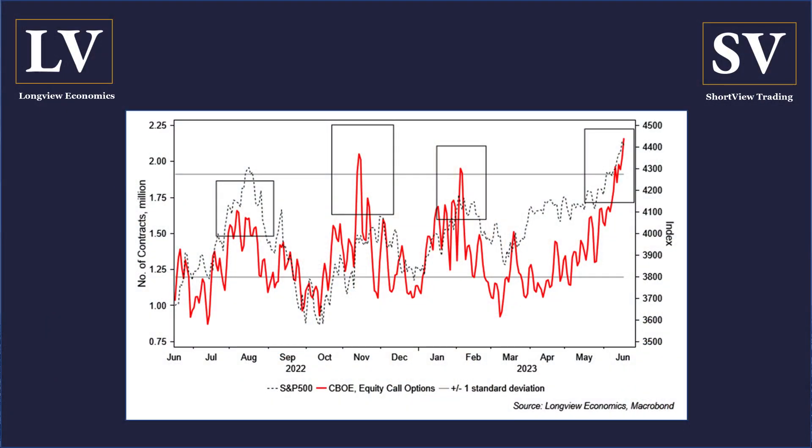Other models carry a similar message. For example, the volume of single stock call options has been surging in the past couple of weeks and is back generating a sell signal at a level consistent with the major local highs we had earlier this year in February and at the back end of last year. So another model showing somewhat euphoric signaling, consistent with what we're probably about to see on the sell-off indicator.